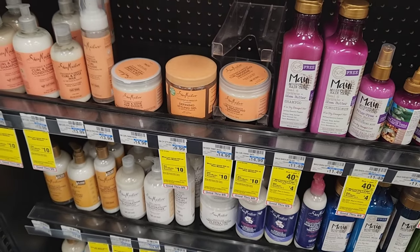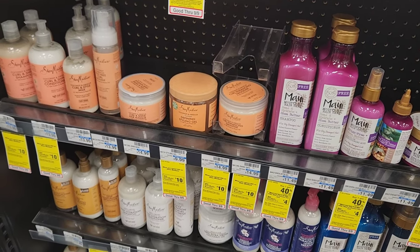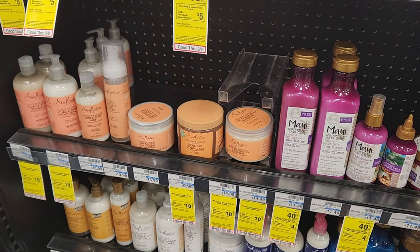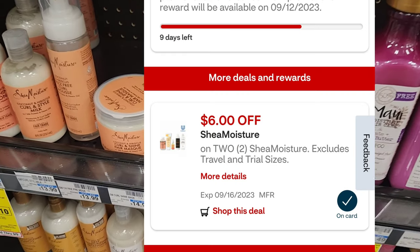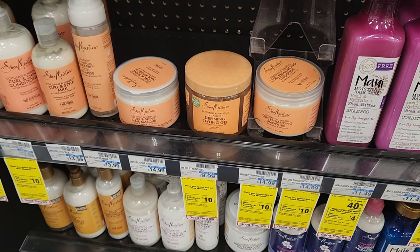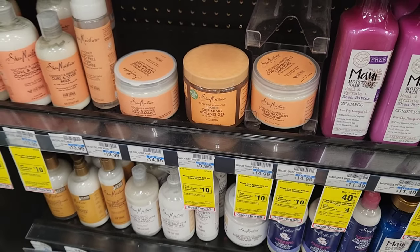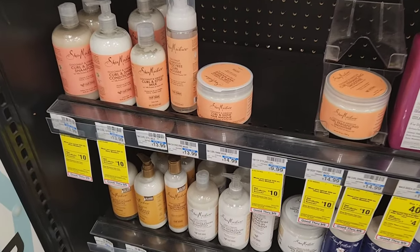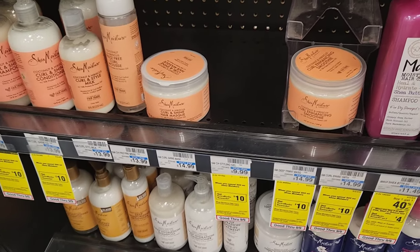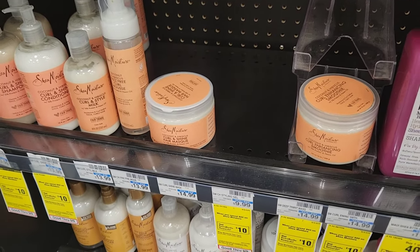Shea Moisture is spend $20 get $10. Whenever this deal comes around and they have the defining style gel, that's what I get — they're $9.99, so two of them is within the 98%. We have a $6 off two digital, so $20 minus $6 is $14, and we'll get $10 back, making them $2 each. That's a really good deal, and it works well with the 20% off. You don't have to get hair stuff — you can get body wash or whatever you use.